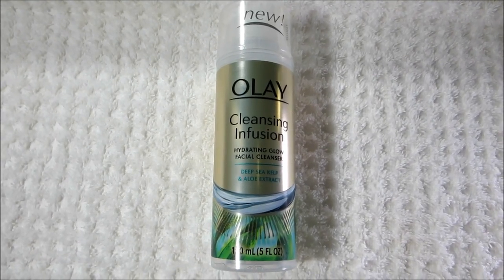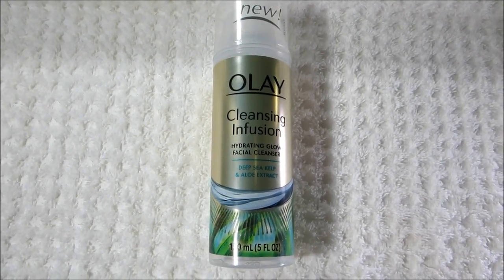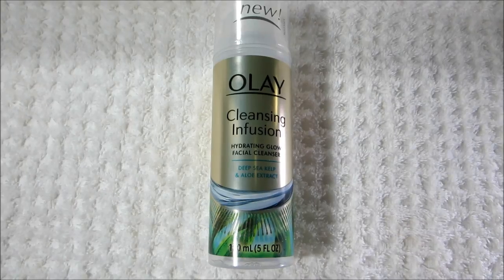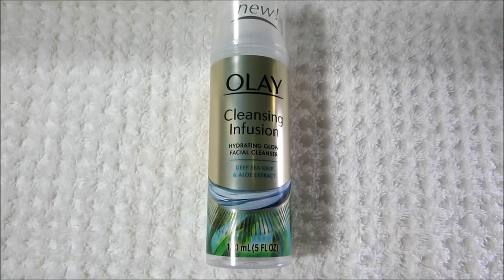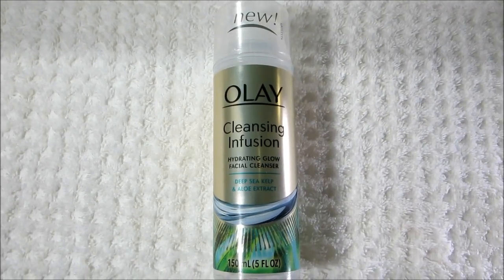Next is a new product at the drugstore. This is the Olay Cleansing Infusion Hydrating Glow Facial Cleanser. This has deep sea kelp and aloe extract. It's a cream-based cleanser with a nice scent.